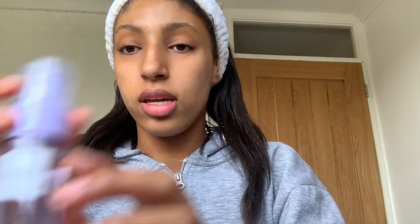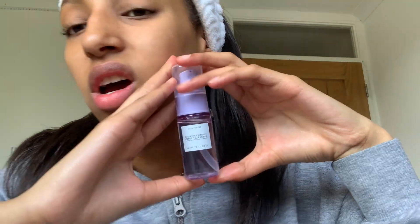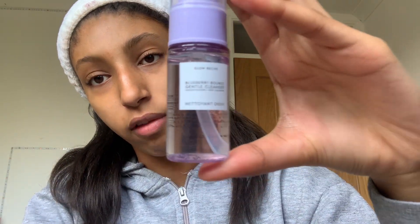Ignore the noises outside - there's loads of building work going on which is really loud for the camera, but we're just going to have to deal with it. So now my hair is up out of my face. I'm going to show you what I'm using first, which is the Glow Recipe Blueberry Bounce Gentle Cleanser. I love it - it's so good. I got the mini one because I didn't want to pay 30 pounds having never used it, so I got a small one to test it out.